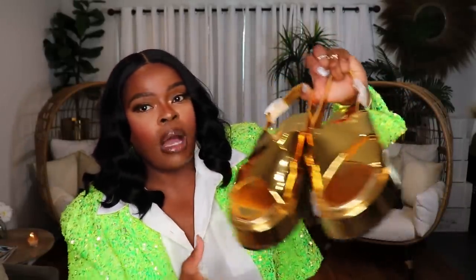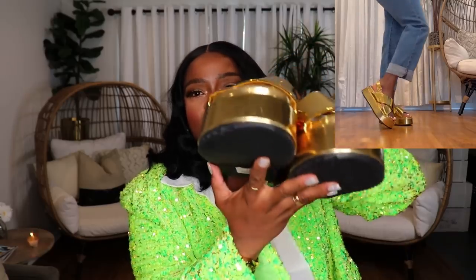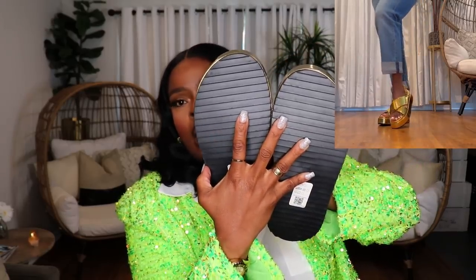The next pair from ASOS are these really cute gold sandals by Topshop. They have a platform, crisscross design, a strap across the back, and little lug non-slip ridges underneath. What a great pair of shoes to take on vacation — nice and comfortable, giving you a little height so if your pants are long you get that extra boost. They are very, very jazzy.